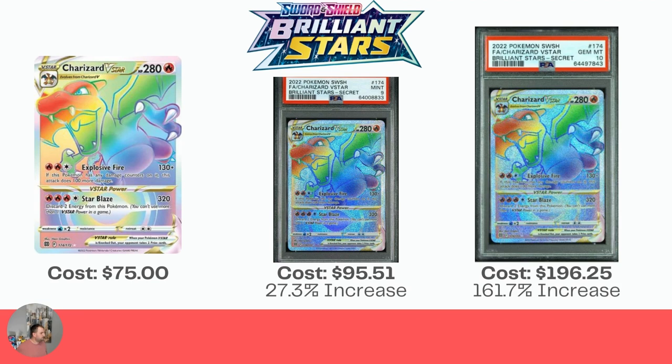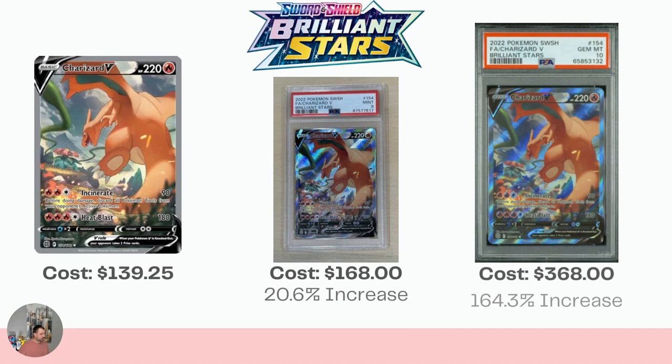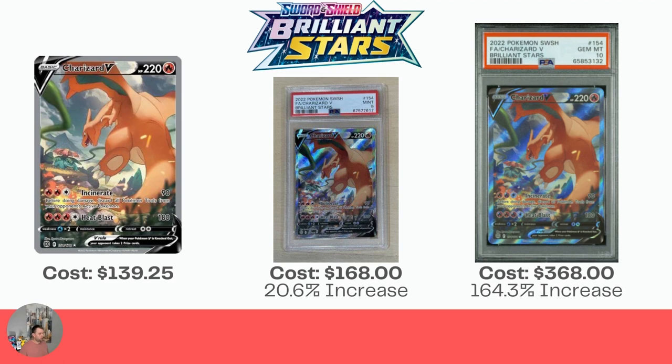We're into Brilliant Stars — the Charizard V-Star Rainbow Card. I love this one too, but man, the market has crashed on this one. It was really expensive when Brilliant Stars first came out and now it's down to $75 raw, $95.51 for the Mint 9, which is actually a pretty nice increase. And the Gem Mint 10 is up 161.7% to $196.25. Then we're into the Charizard V, which is $139.25 raw, $168 for the Mint 9 — a nice increase. And then a big increase of 164.3% to $368 for the Gem Mint 10.